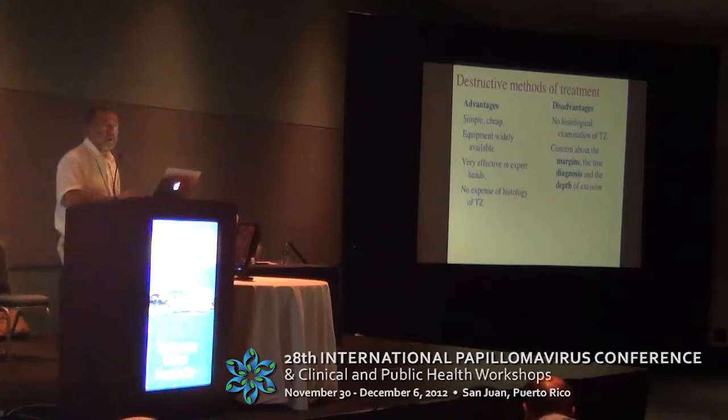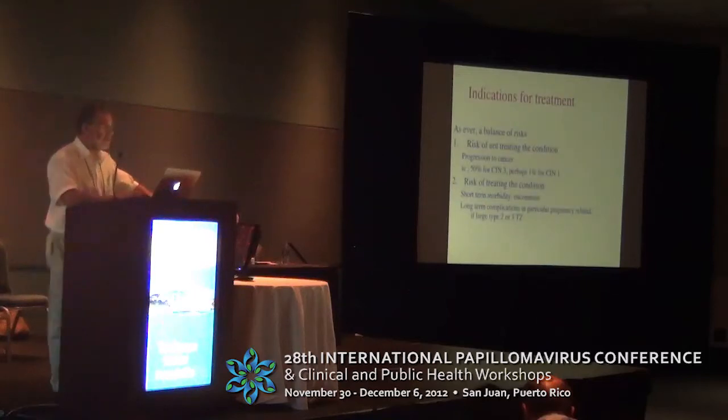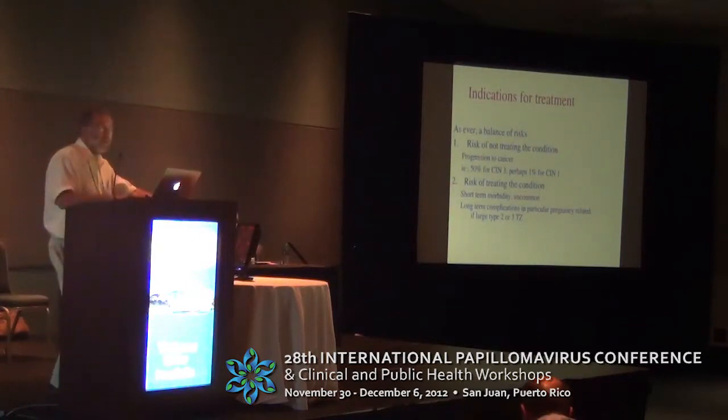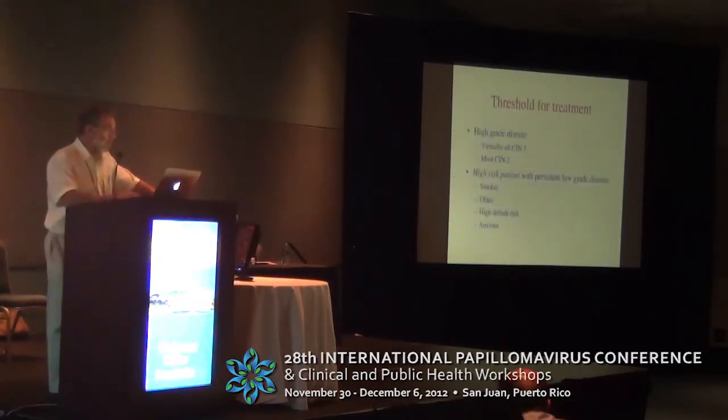Treatment may be excisional or destructive. I believe destructive therapy has serious limitations, though cold coagulation may well come back as a useful entity, particularly in the developing world. Indications for treatment are, as ever, a balance of risks. I warmly welcome the suggestion that we should try to stratify risk and refer and treat people according to similar risks — that's a wonderful development that we should embrace.